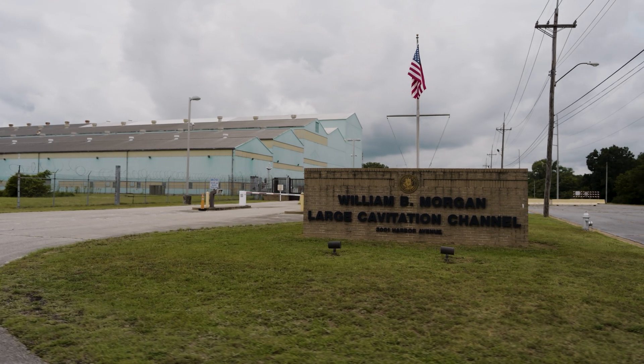I'm Thad Michael. I'm a Naval Architect at the Naval Surface Warfare Center, Hard Rock Division at the Large Cavitation Channel in Memphis, Tennessee.